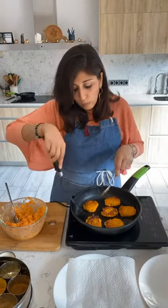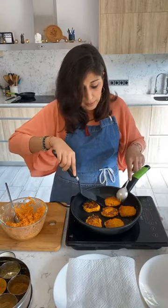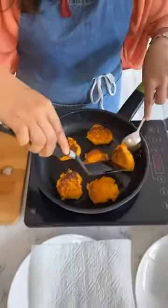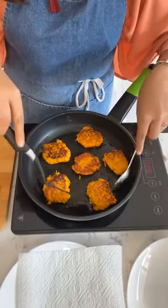I'm flipping the fritters over one more time because they're quite thick and I want to make sure the inside is nicely done. They look really yummy and they smell awesome.